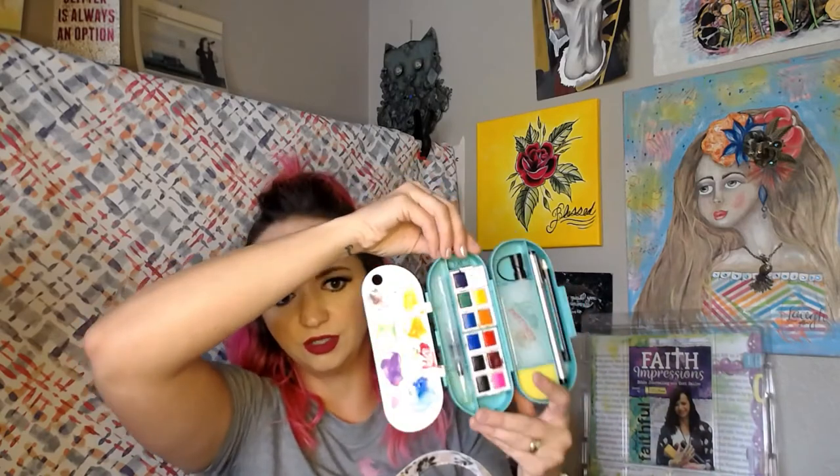The watercolor set is new — I've only used it a couple times. It's by Amy Tangerine from American Crafts. I have numerous kinds of watercolor sets, but this one's really different and I loved it when I found it at Michael's when we were on vacation not long ago. Let me open it for you. It's kind of a trifold situation.